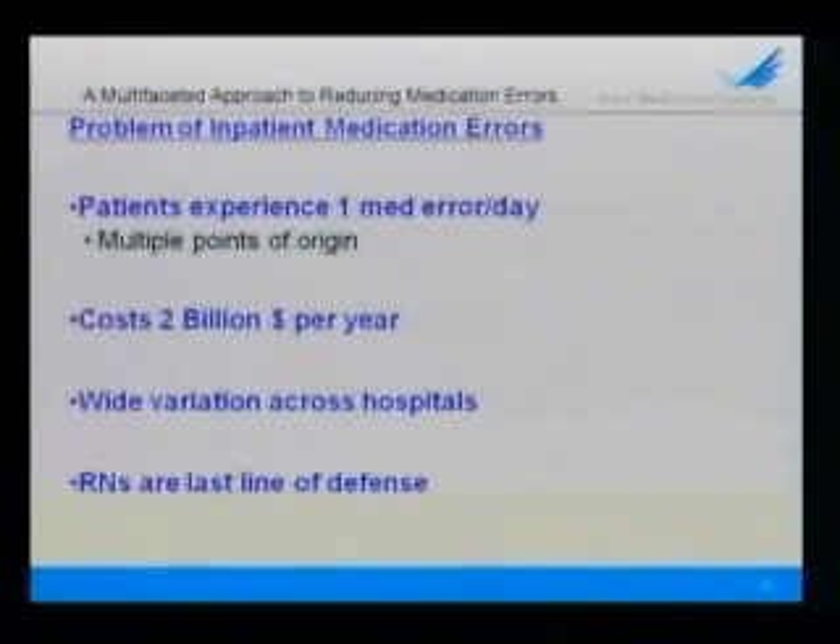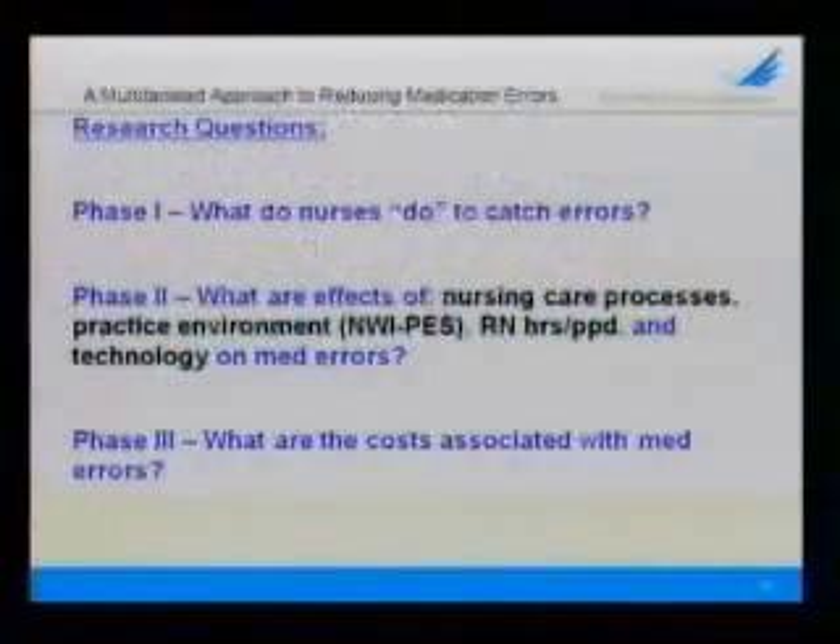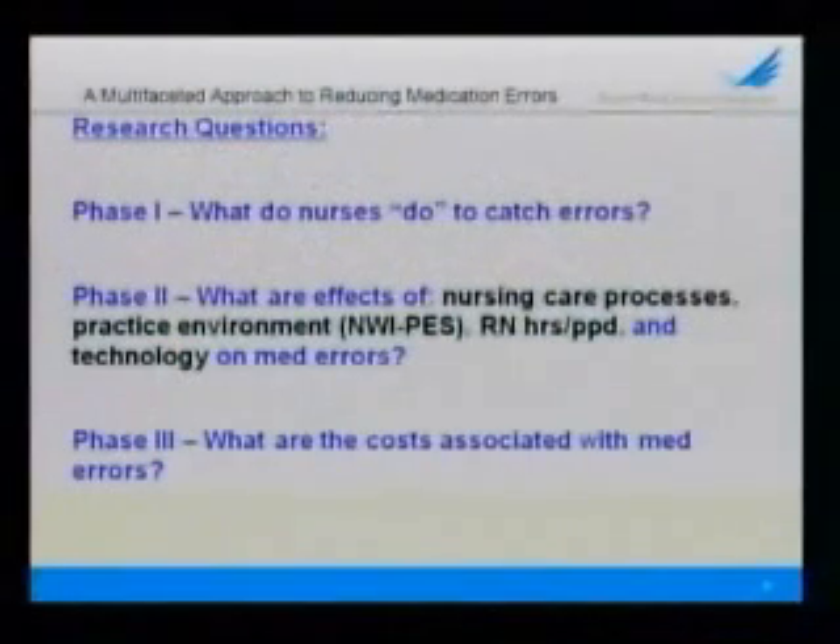Previous research by Lucian Leape and his colleagues showed that medication errors, regardless of points of origin — 50% of all medication errors are actually intercepted before they reach the patient, fortunately. And of those 50% that are intercepted, 86% are intercepted by nurses.